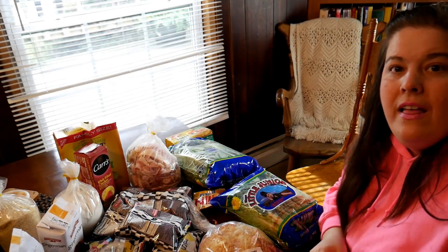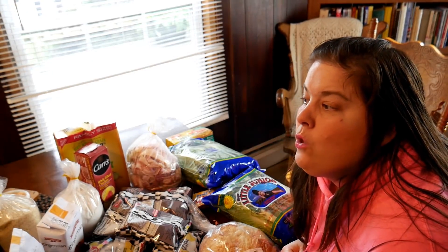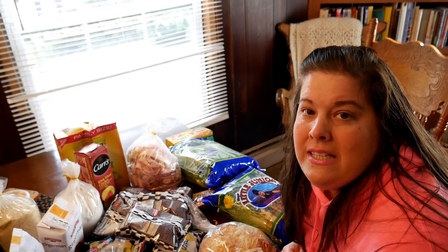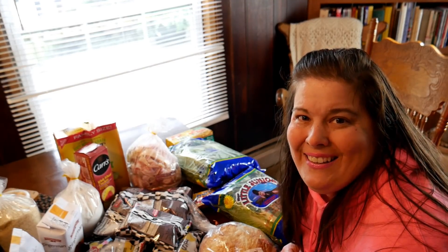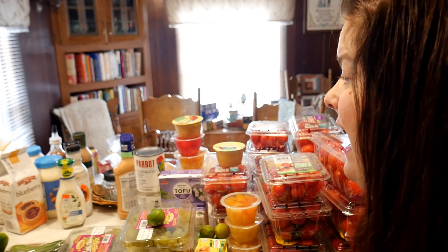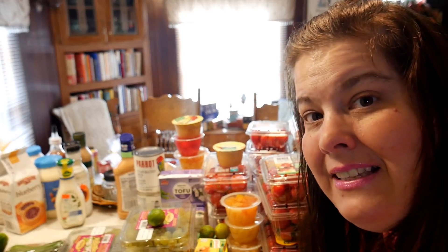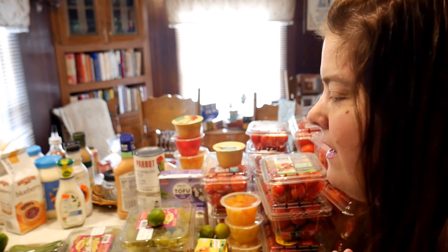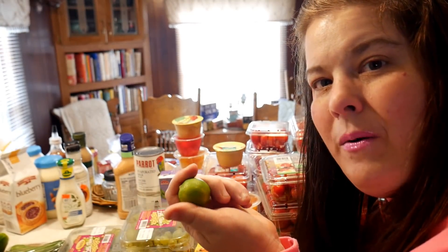So there you go — that is everything for this month. It's quite a bit of stuff, but it's stuff I can use and put in my pantry for the months ahead. Let me know in the comments below: what is dry malt? Any other ideas for what I could do with the limes, the bacon ends, or any of this food? Come on, let's get a conversation going — I need some inspiration.